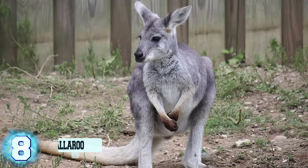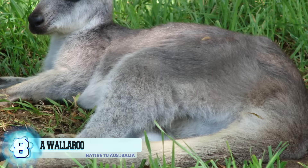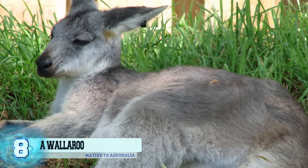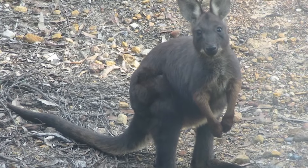Number 8: a wallaroo. Wallaroos are called so because their size is a tiny bit smaller than a kangaroo, but they are larger than a wallaby. There are only four species of wallaroo that are native to Australia, and these animals need a lot of space to jump around and dig, which is one of their favorite things to do. Sometimes they can dig holes that are up to three feet deep.